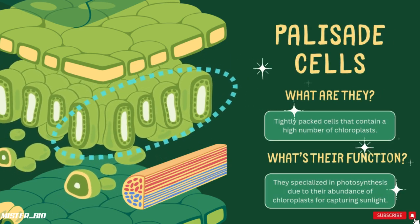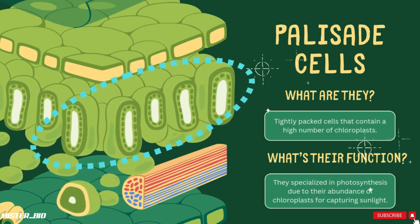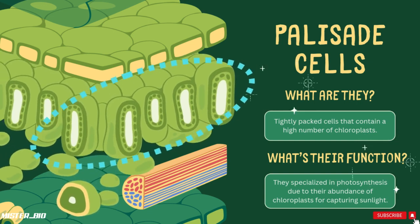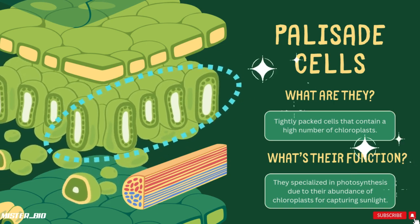First, there's the palisade layer. It's filled with long, tightly packed cells that contain high numbers of chloroplasts — the structures where photosynthesis happens, turning sunlight into energy for the plant. They are specialized in photosynthesis due to their abundance of chloroplasts for capturing sunlight.